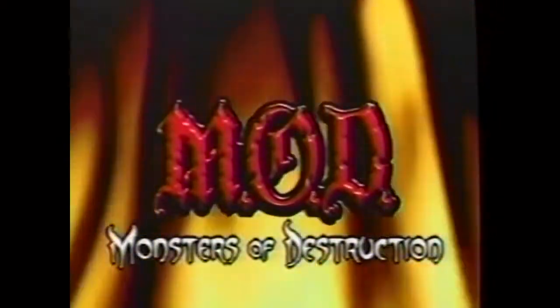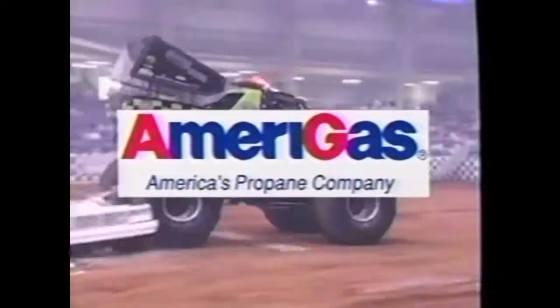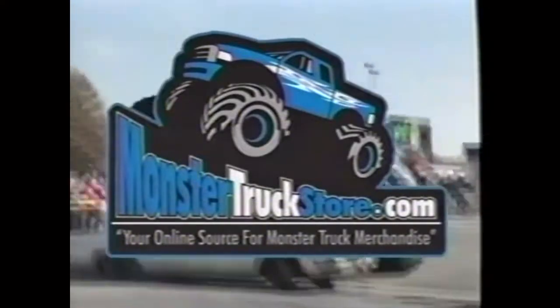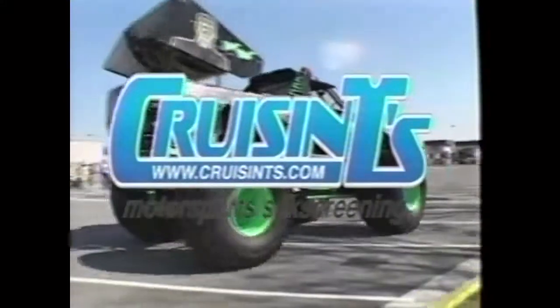Monsters of Destruction Behind the Scenes is brought to you by AmeriGas, America's largest propane company, by MonsterTruckStore.com, your online source for all monster truck merchandise, and by Crews and Tees, the ultimate in motorsports art.